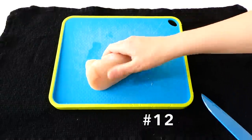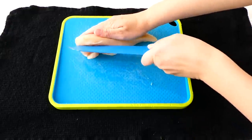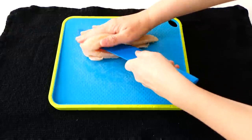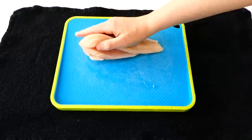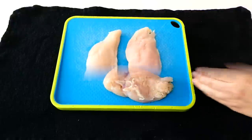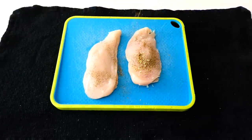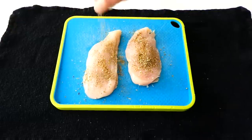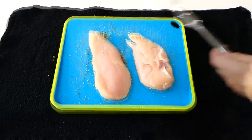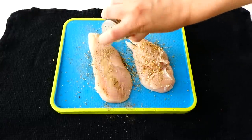I'll be the first to admit I don't pound out my chicken breasts every single time. A lot of the time I just slice my chicken breasts in half horizontally. This speeds up the cooking time and breaks down the muscle fibers into smaller sections, making the chicken a lot easier to chew and nice and tender in the end. If you don't want to pound your chicken, slicing it thin is a great alternative.